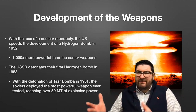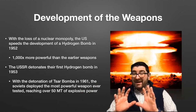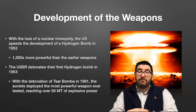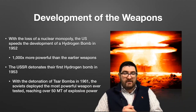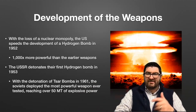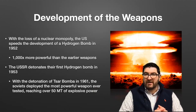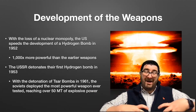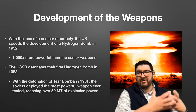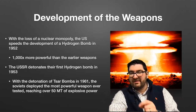Through the remainder of the 1950s, both countries would test other weapons, culminating in the Soviet Union in 1961 detonating what was known as Tsar Bomba — the largest bomb ever detonated in the world at over 50 megatons of explosive power. This is more than 5,000 times bigger than the bombs dropped at Hiroshima and Nagasaki. The Soviet Union often wanted to develop these larger weapons because their accuracy and delivery systems weren't as good as the United States, so a bigger bomb could make up for deficiencies in accuracy.